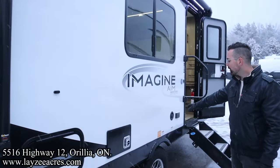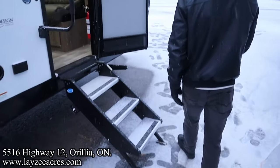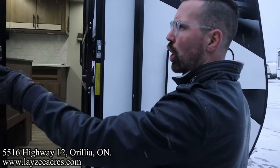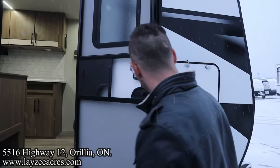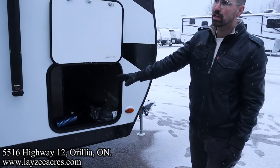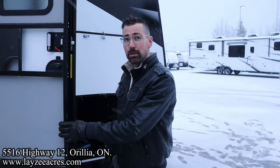Furnace vent right through there. Gravity feed fresh water fill, grab handle, three-step entrance up and in. Our electric awning starts right here behind the door and goes all the way forward. It's a friction door hinge. Three-step entrance up and in. The other side of our pass-through storage. These Imagine AIMs are inverter prepped and have Azdel walls too. Let's go have a look inside.